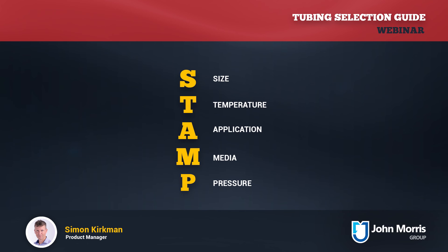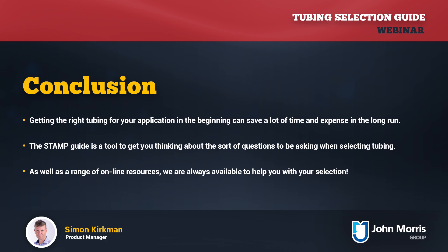So that's just a brief look at five factors that can have a big influence over tubing selection. The STAMP guide is meant as a tool to get you thinking about the questions you need to be asking and the considerations when selecting tubing. Some applications are relatively simple and you can move through the process quite quickly, but it's still worthwhile to make sure you've considered all the key factors. As we said, it's time well spent and can save you a lot of problems and frustration later on.